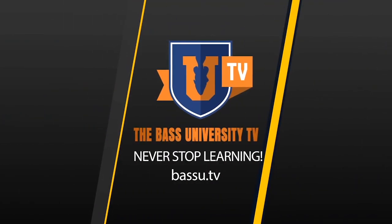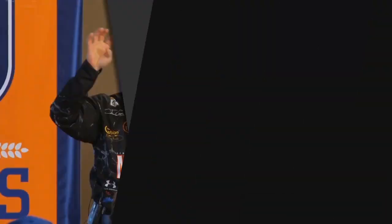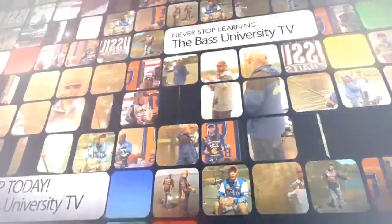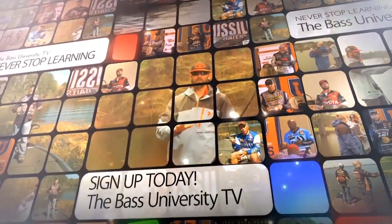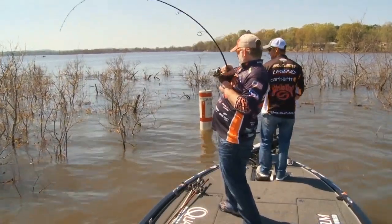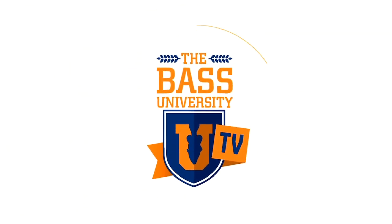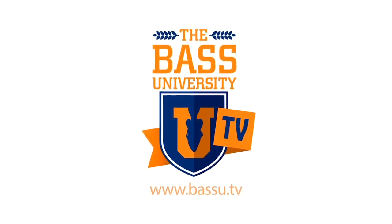Welcome to Bass University TV, an online video training course where you'll learn champion bass fishing techniques from pro anglers Pete Gluszek, Mike Iaconelli, and their talented special guests. From on the water to in the classroom, you'll learn sound techniques and strong fundamental bass fishing skills. Watch hours of video content on multiple topics at your own pace for a low monthly fee. Cancel at any time. Information is power in the sport of fishing, so learn from the very best. Subscribe to Bass University TV today.